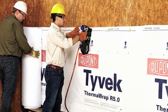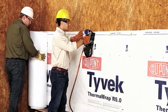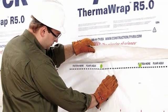Thank you for your time. We hope you're as excited about Tyvek Thermowrap R5.0 as we are here at DuPont. This newest innovation is the latest addition to our portfolio of weatherization products designed to help builders build more durable, more energy efficient, and more comfortable homes.